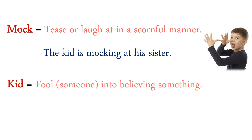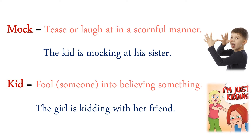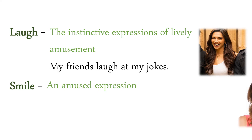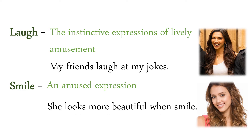Kid: fool someone into believing something. The girl is kidding with her friend. Laugh: the instinctive expression of lively amusement — here amusement means enjoyment. My friends laugh at my jokes. Smile: an amused expression. She looks more beautiful when she smiles.